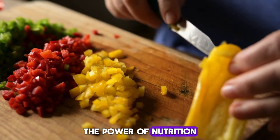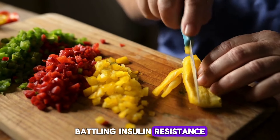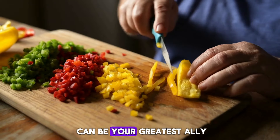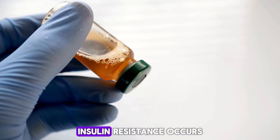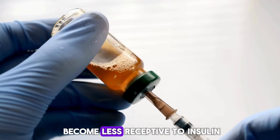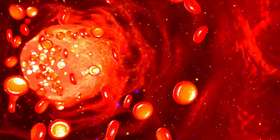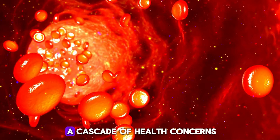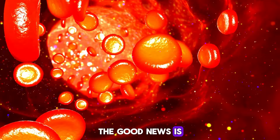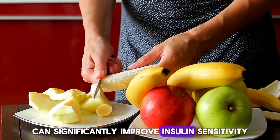The power of nutrition — battling insulin resistance. The power of nutrition can be your greatest ally. Insulin resistance occurs when your body's cells become less receptive to insulin, the hormone that regulates blood sugar. This can lead to a cascade of health concerns. The good news is dietary choices can significantly improve insulin sensitivity.